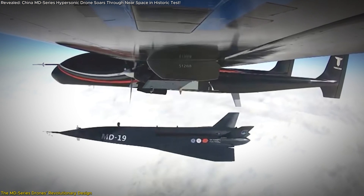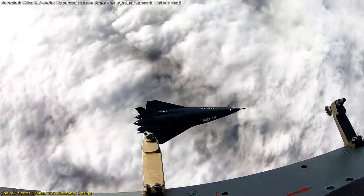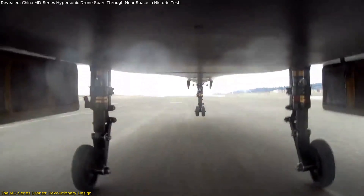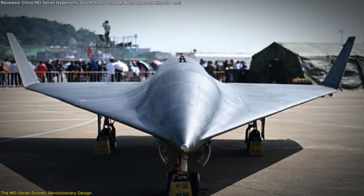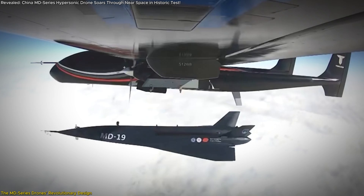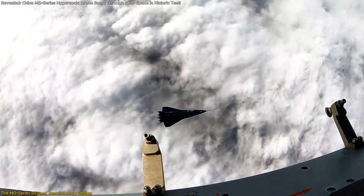One of the most remarkable recent tests involved the MD-19, a smaller variant of the MD-series, launched from a TB-001 drone. After completing its flight, the MD-19 landed smoothly on a runway, showcasing the program's emphasis on reusability and precision. Another test involved launching a prototype from a high-altitude balloon simulating near-space conditions, demonstrating flexibility in deployment methods — an invaluable feature for both scientific and strategic applications.